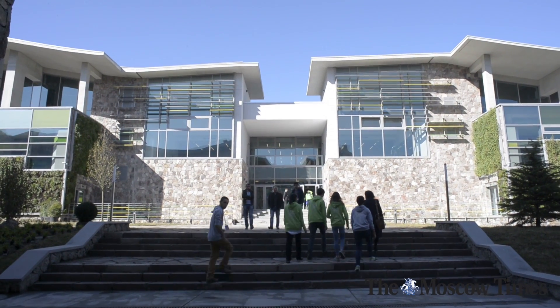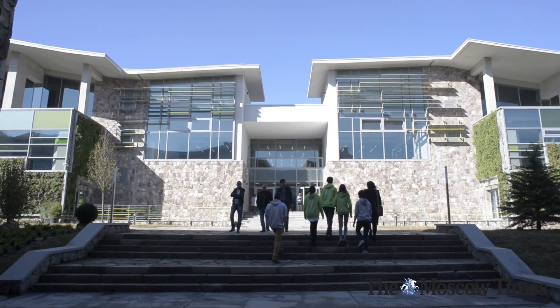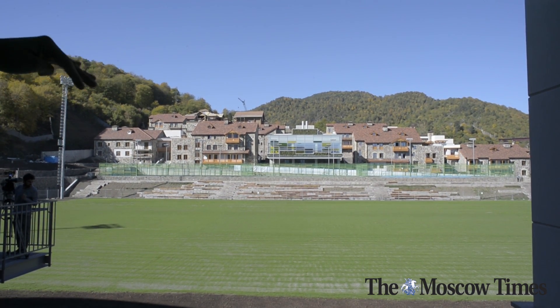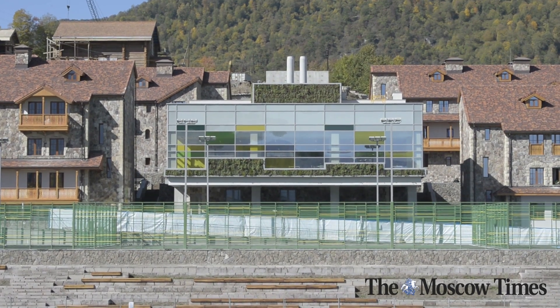They try to make everything in the shape of the land. As you can see, it's kind of like a hill. The building doesn't have a specific structure — it's just shaped according to the land.